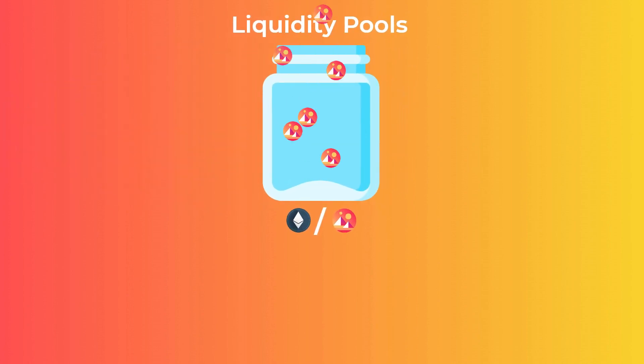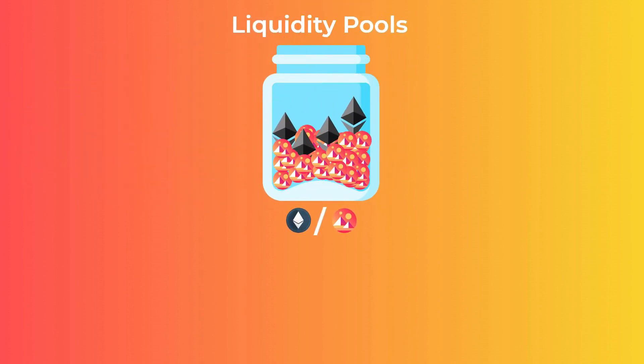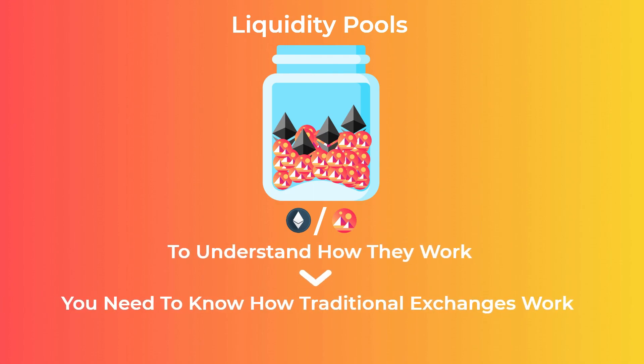Liquidity pools are one of the core technologies behind many current DeFi applications. But to understand why we really need them, you need to know how traditional crypto exchanges and stock exchanges work.